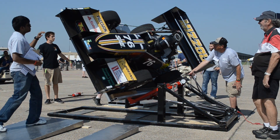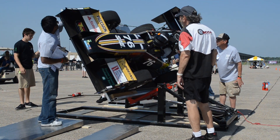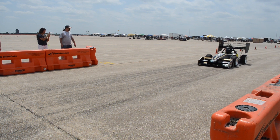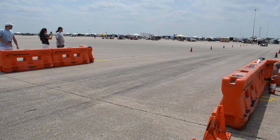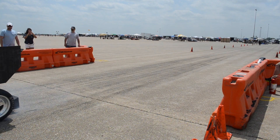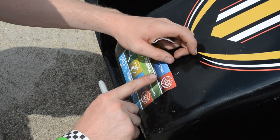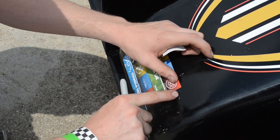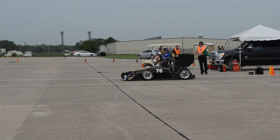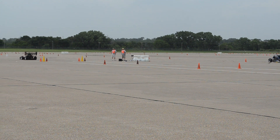From the tilt test — we were very close on that; I saw the car kind of go up and could see underneath the tire for a second before it came back down — to the noise test and the brake inspection. Brakes went really well this year compared to last year at Michigan. They couldn't get that one wheel to lock up at Michigan at all, and missed acceleration and skid pad. The team passed with relative ease over the course of the next day. Here, green means go, and now the team must prove the car doesn't just look good but can handle on the track too.